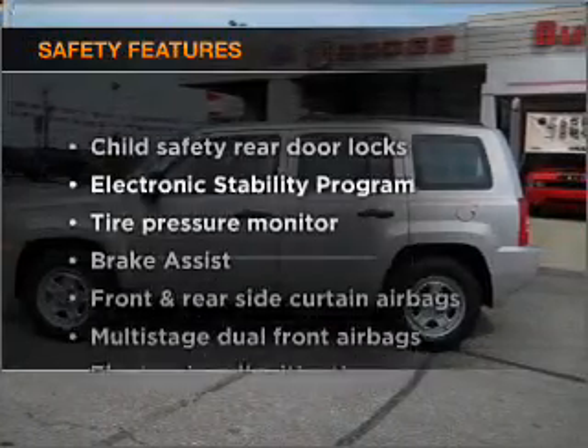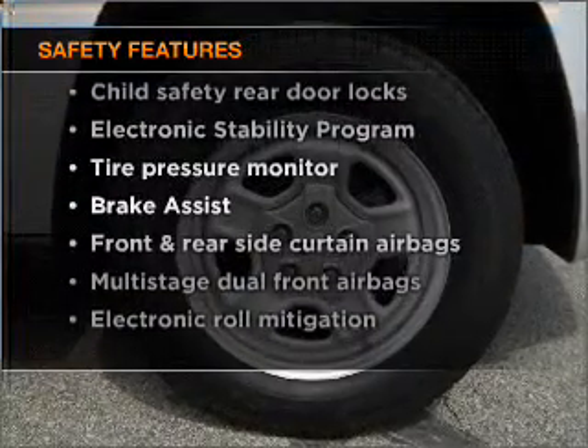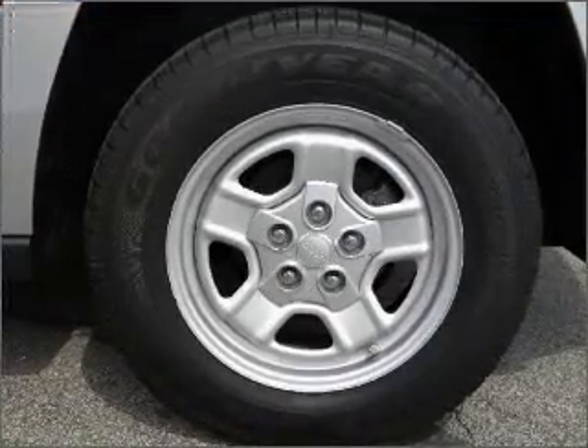If safety is a high priority, rest assured knowing that these top safety components are included: stability control.